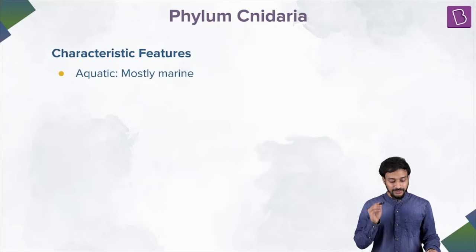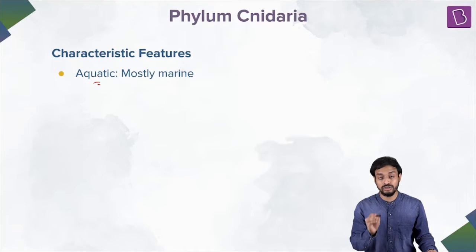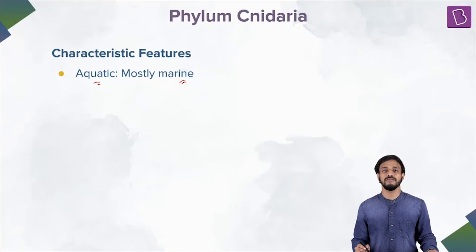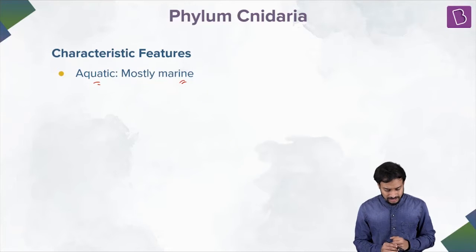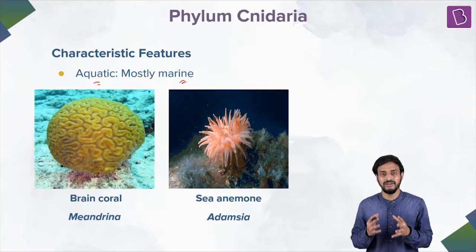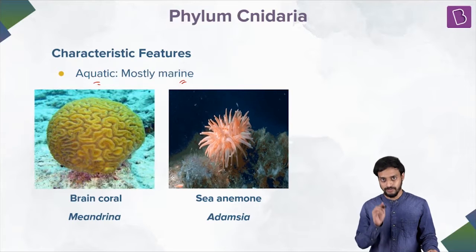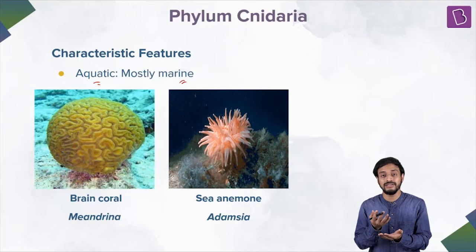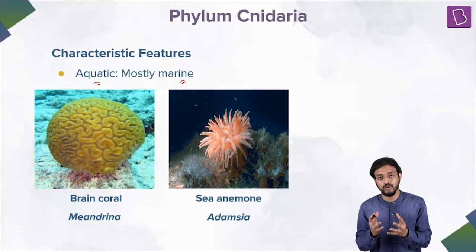They are aquatic, and mostly they are marine. They are extensively aquatic, mostly found in marine environments. These are organisms which are not found in lakes, rivers, or ponds — not freshwater, but in marine conditions. In fact, you'll find them in the ocean floors, deep ocean floors.